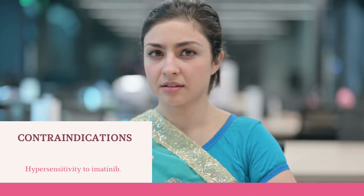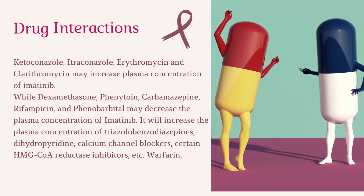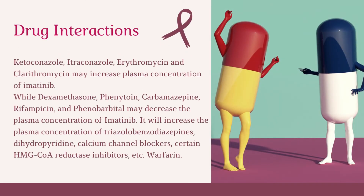Contraindications: hypersensitivity to imatinib. Drug interactions: ketoconazole, itraconazole, erythromycin, and clarithromycin may increase plasma concentration of imatinib. While dexamethasone, phenytoin, carbamazepine, rifampicin, and phenobarbital may decrease the plasma concentration of imatinib. Imatinib will increase the plasma concentration of triazolobenzodiazepines, dihydropyridine calcium channel blockers, certain HMG-CoA reductase inhibitors, and warfarin, among others.